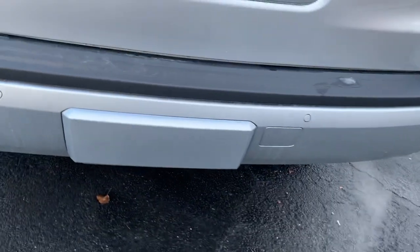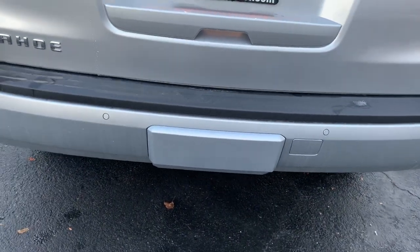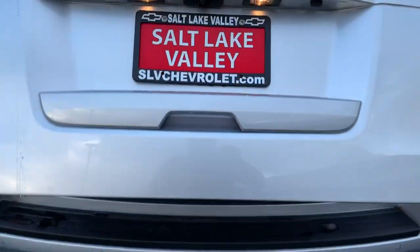One of the things that I love about these vehicles is that little cover right there. If we're not towing anything and we don't have that ball attached to the hitch, we can cover it up. It just looks nice, clean, sleek, a little bit more elegant.